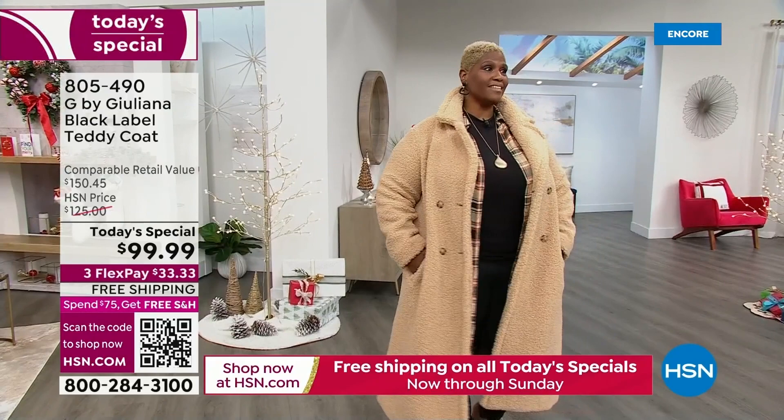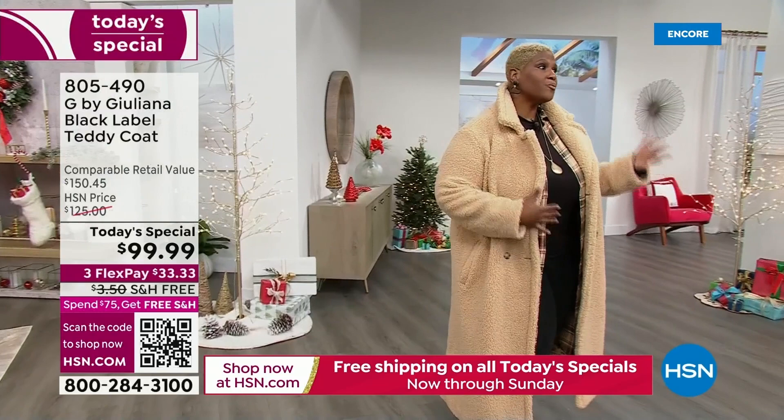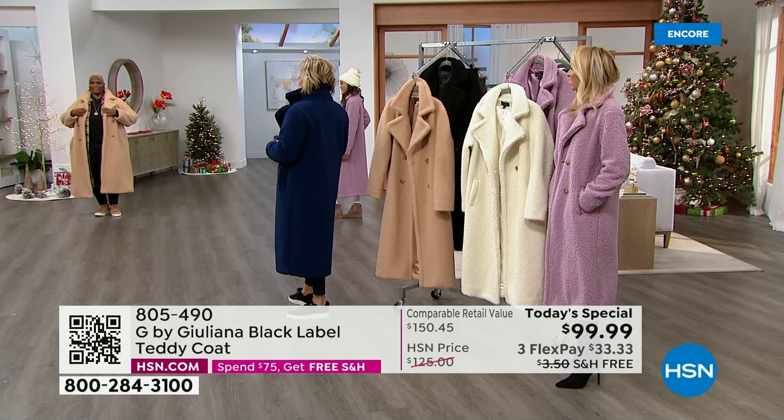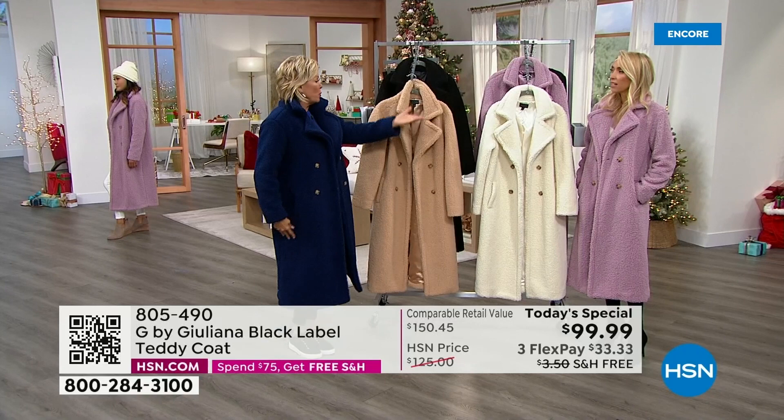We live in Florida so we don't get a chance to wear this a lot, but I love the maxi length and the silhouette — the pockets, it's so fashionable and functional. It really is awesome. The two lengths are 44 and a half inches and 47 inches, and we're both wearing the regular length.